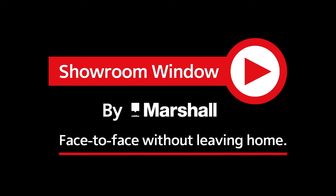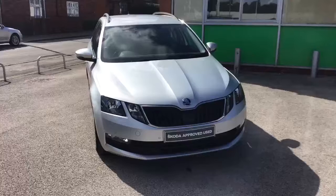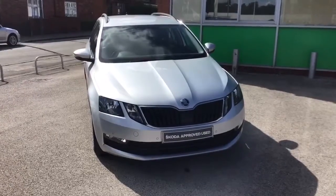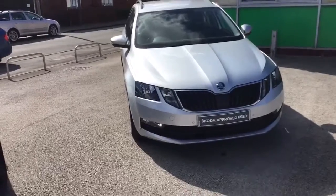Welcome to Showroom Window by Marshall, your personal video presentation service. This is the Skoda Estate, one litre, automatic, in white.